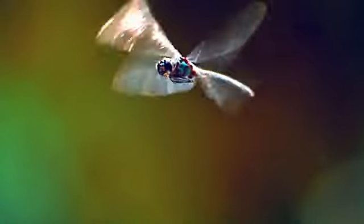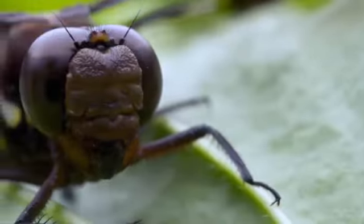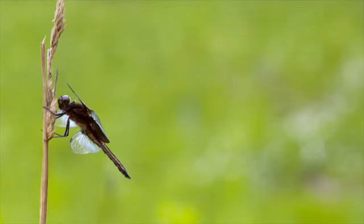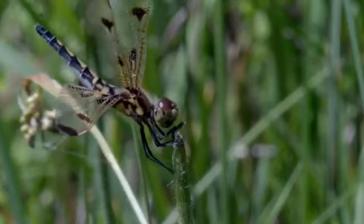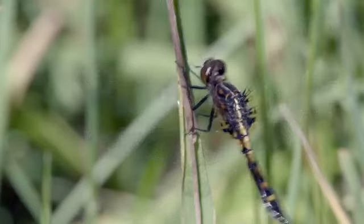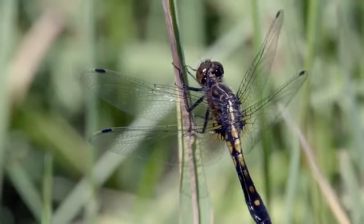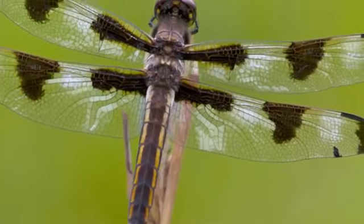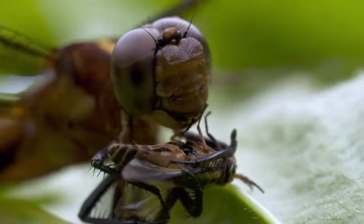To us, dragonflies seem delicate and agile. But to mosquitoes, they are terrifying. Luckily for us, their favorite meal happens to be one of our worst nemeses. It is seen as magical and peaceful, floating through gardens — but these delicate creatures are voracious hunters. Little do you know, dragonflies are actually amazing predators.